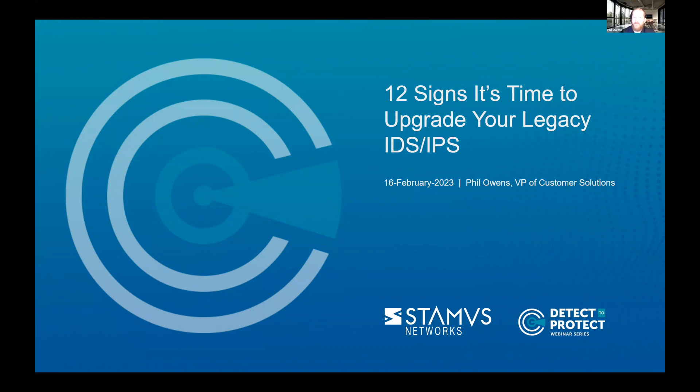Thank you, Kim. Thanks everyone for taking a little bit of time out of their day to listen to me speak about the 12 signs it's time to upgrade your legacy IDS/IPS. Using intrusion detection and prevention systems — IDS, IPS, IDPS — to monitor enterprise networks for attacks and suspicious activity is a widely deployed approach, and widely disliked. The output of legacy IDS/IPS alerts are widely ignored, mainly because of the so-called alert cannon or machine gun, with all of the alerts that are firing.